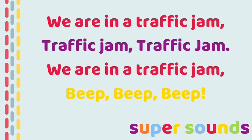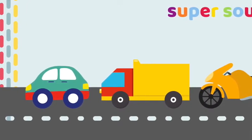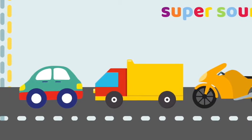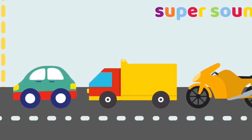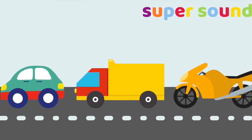Ready to say the rhyme again? We are in a traffic jam, traffic jam, traffic jam, we are in a traffic jam, beep beep beep. In our traffic jam we've got a car, a lorry and a motorbike. Say it with me — in our traffic jam we've got a car, a lorry and a motorbike.